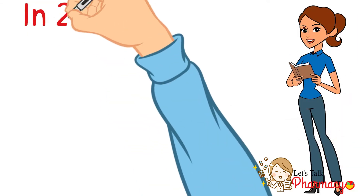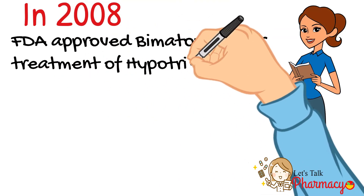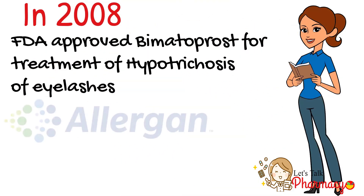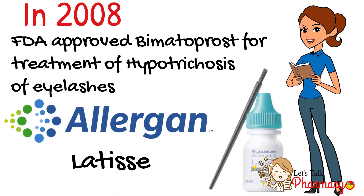In 2008, the FDA approved bimatoprost for the treatment of hypotrichosis of eyelashes. The producing company Allergan made Latisse — it was the same eye drops with different packaging, plus an applicator for application on the eyelashes.